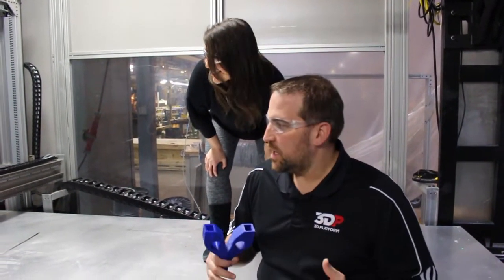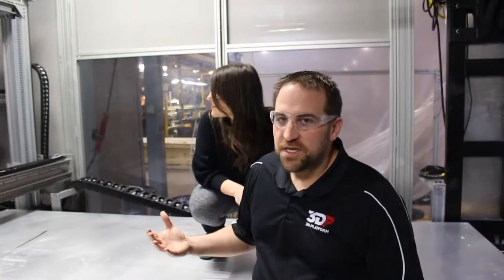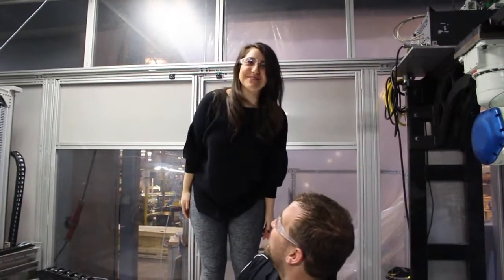3DP also makes one of the world's largest industrial printers. Our Excel series is designed to be scalable for car parts and larger parts, boat hulls, buses — whatever your customers might want on a grand scale. And as you can see, with Michelle standing inside of it, it's quite spacious. You can print me!